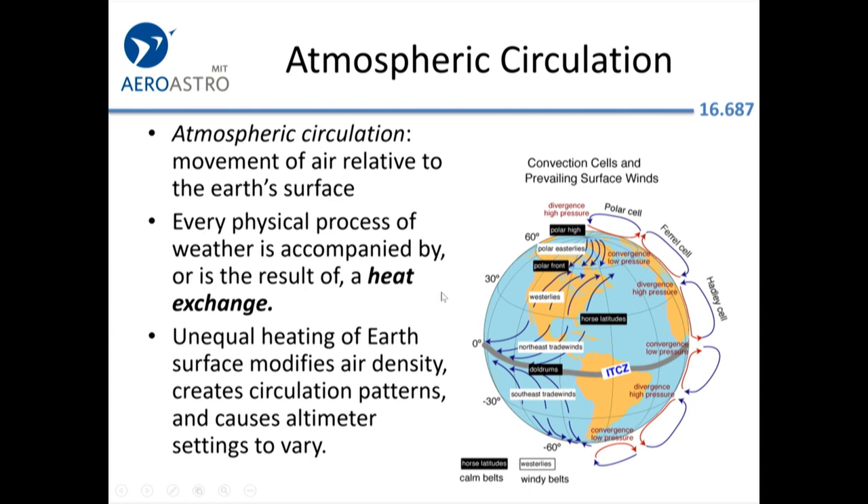One thing the FAA wants you to know is that heat exchange drives the weather. The weather is basically a function of the Sun heating the earth non-uniformly, pushing heat from one part of the earth to another. All this unequal heating is responsible for altimeter variation, wind, and pretty much every phenomenon of interest to pilots — heat moving from the hotter parts to the colder parts.